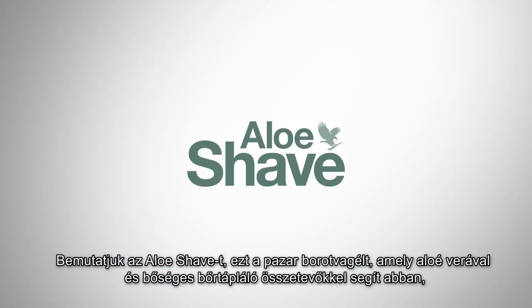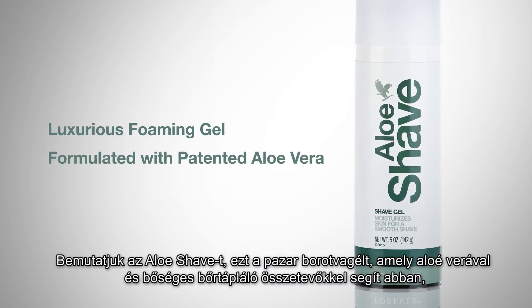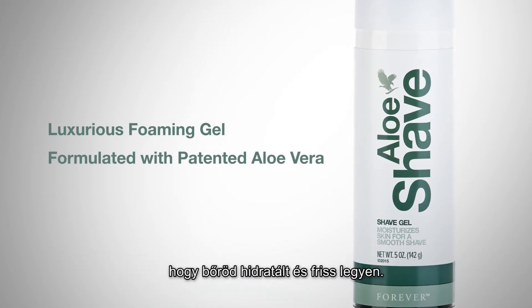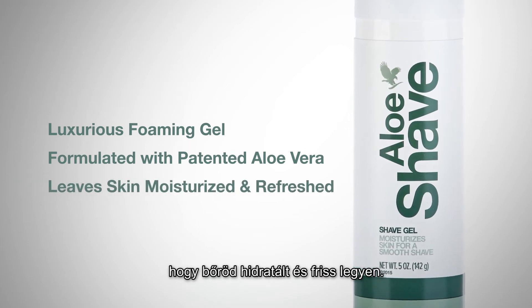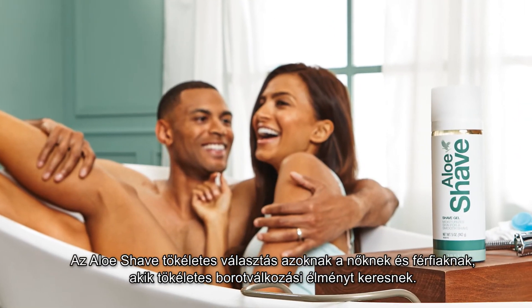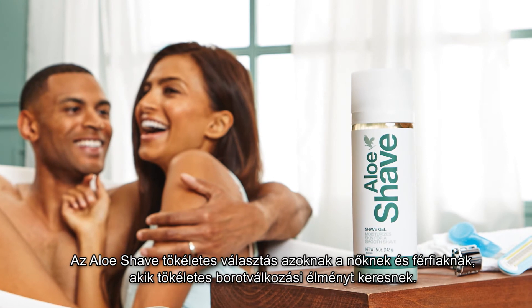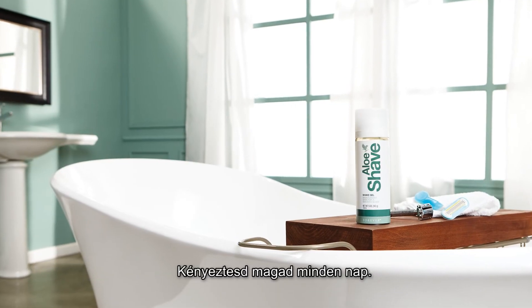Introducing Aloe Shave, a luxurious foaming gel formulated with patented aloe vera and an abundance of skin-conditioning ingredients to leave skin moisturized and refreshed. A luxurious balance between power and comfort, Aloe Shave is the perfect choice for women and men who seek a one-of-a-kind shaving experience. So go ahead, indulge yourself every day.